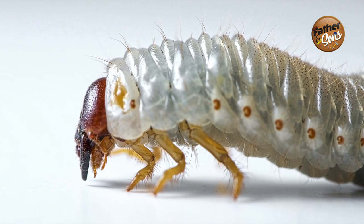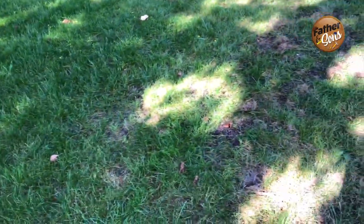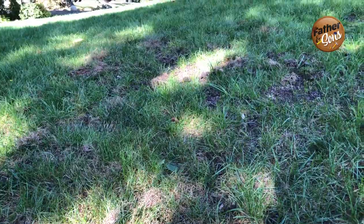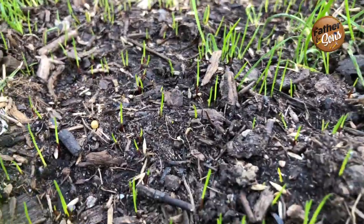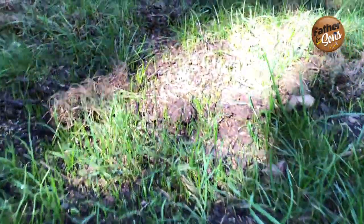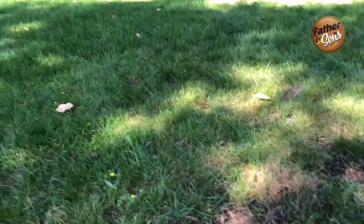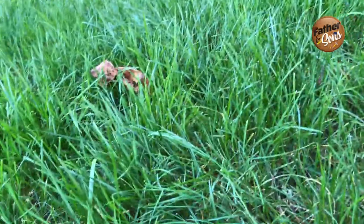The problem with grubs is that they get down deep underneath and start eating the roots, which actually kills the grass. What I did was treat this area with compost manure and top-coated it with seeds. As you can see, getting some rain definitely helps it come up. It's early October, and I was hoping to get a little bit of greenage starting to grow back, because this part of the lawn was really hit hard by grubs. I just left it rather than tearing up the grass and reseeding — I kind of let it repair itself.